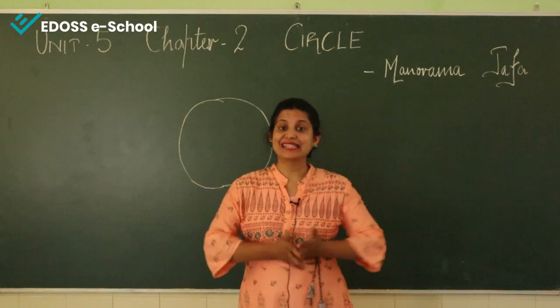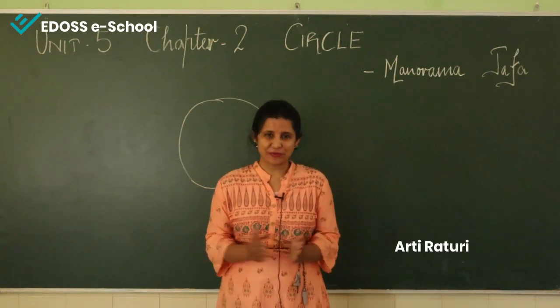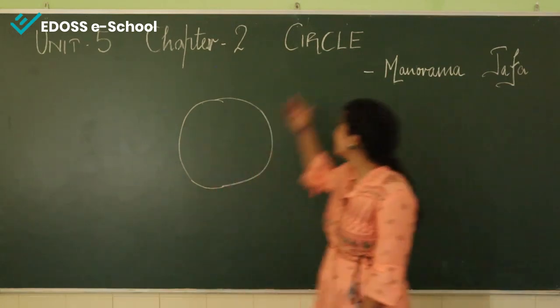Hello everyone, my name is Aarti Rathuri and today I will teach you the second chapter of unit 5, and the name of this chapter is Circle.